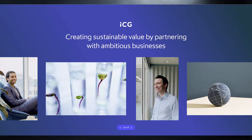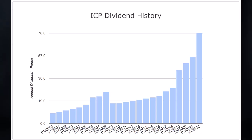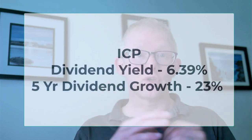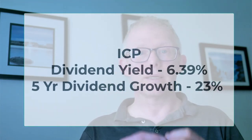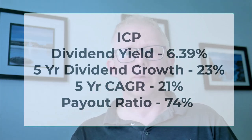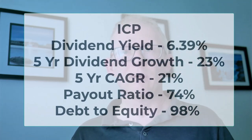Next is Intermediate Capital Group with a dividend of 6.39% and 13 years of growth. ICG is a private equity firm specialising in direct and fund-of-fund investments. Simply Wall Street shows it trading at fair value and forecasting about 34% earnings growth over the next year. It's also shown a five-year dividend growth of 23% and a compound annual growth rate of about 21%, demonstrating continued growth. The payout ratio is at 74% — just at the top end of what I like — and the debt to equity is a potential red flag worth investigating further.